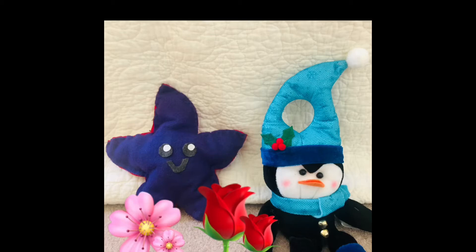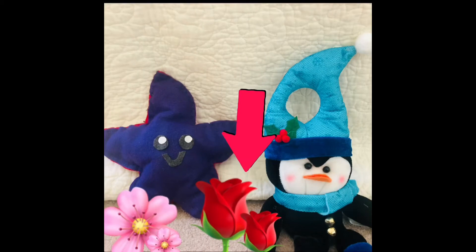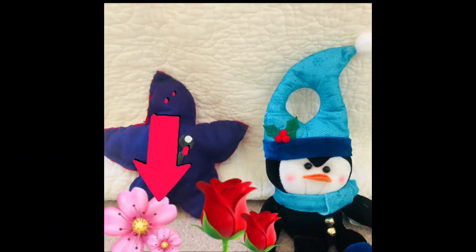Now, I see some roses here. What color are they? They are red. The color of these roses are red. What color are these flowers? They are the color pink.